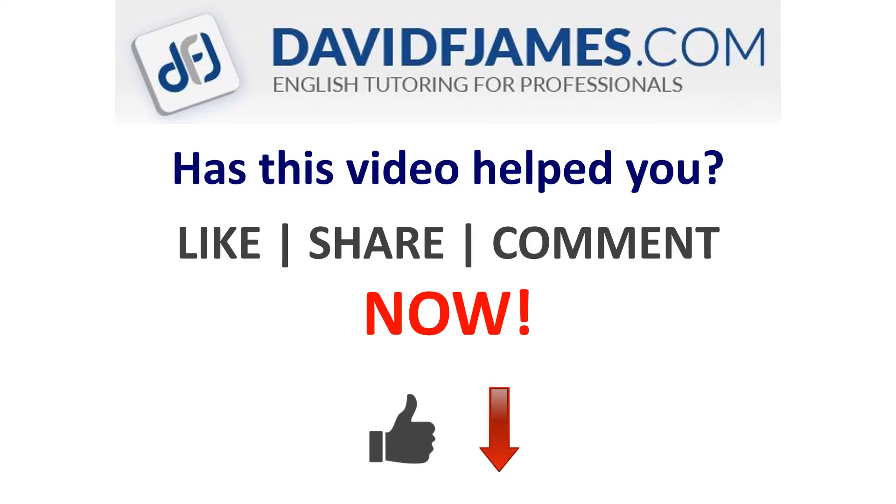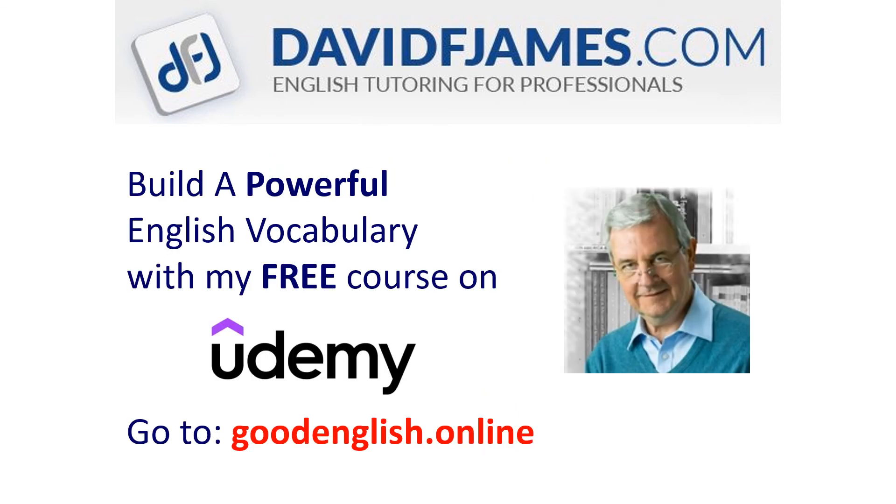Has this video helped you? Then like, share, or comment now. And build a powerful English vocabulary with my free course on Udemy.